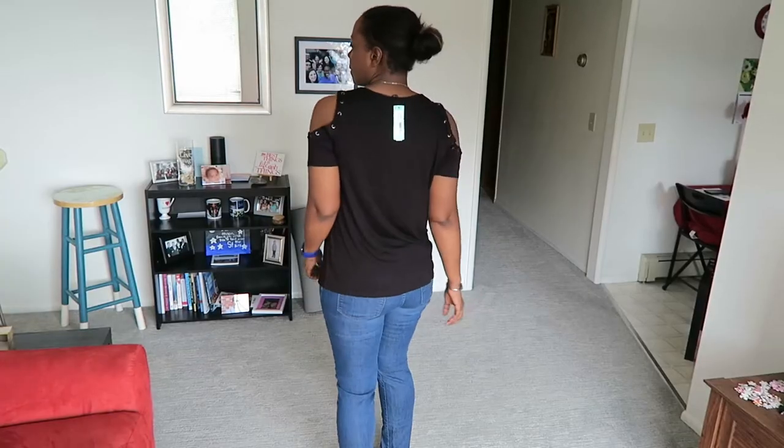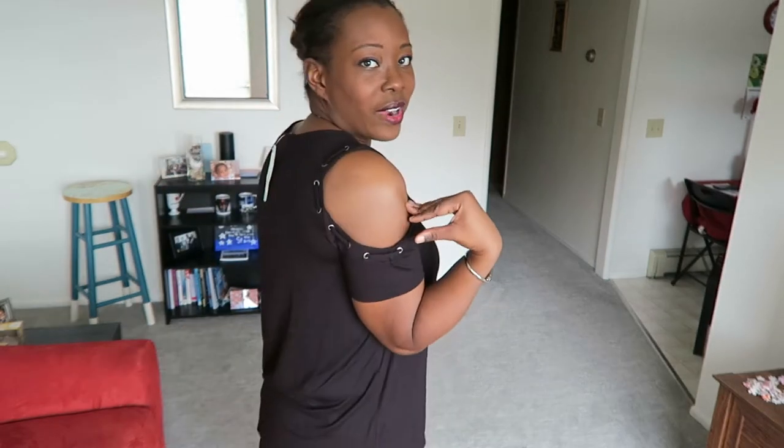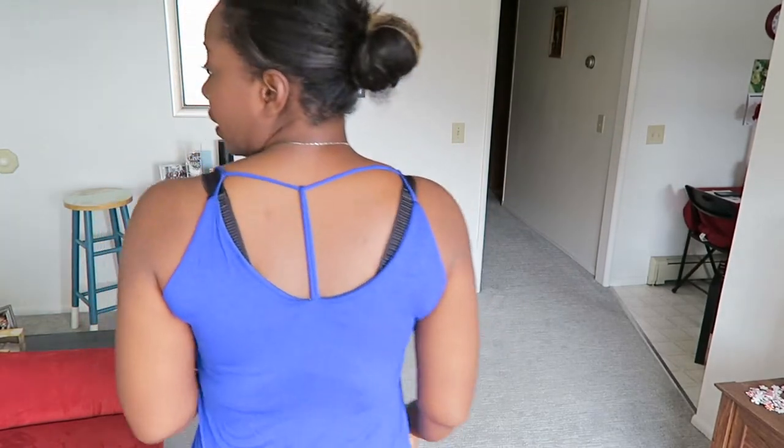So what I like about this first shirt is I'm loving that the shoulders are out. I would never pick this for myself — never in the world — but I like that the shoulders are out. I think that's kind of cute. It's just a plain black shirt and the material feels kind of like a jersey material.